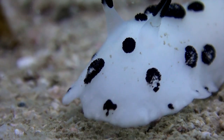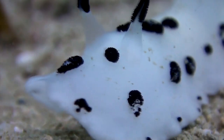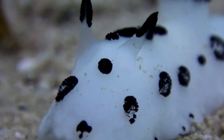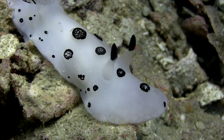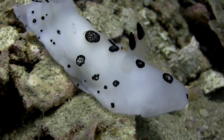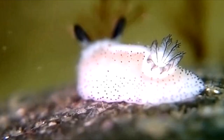The sea bunny is a small sea slug, usually measuring about 2 centimeters in length. Its body is covered in fluffy, hair-like structures called caryophyllidia, resembling a soft fur coat. These caryophyllidia come in various colors, including white, yellow, and sometimes even pink or purple.